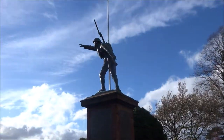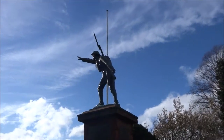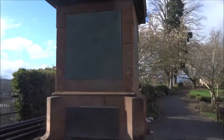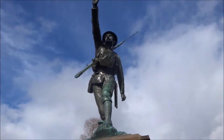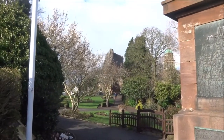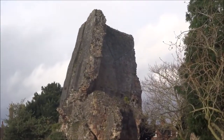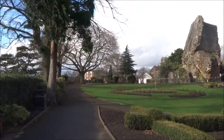There's the First World War memorial — a Tommy from the First World War. And that is all that remains of Bridgnorth Castle, destroyed by the Parliamentary Forces during the English Civil War.